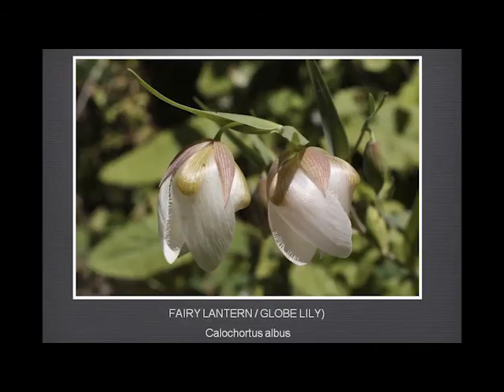Fairy lantern — I imagine you have that up here. People are always surprised when I point out this single leaf just lying on the ground and say: where you see that there's going to be a fairy lantern. They can't associate this rather scruffy leaf with this beautiful flower.